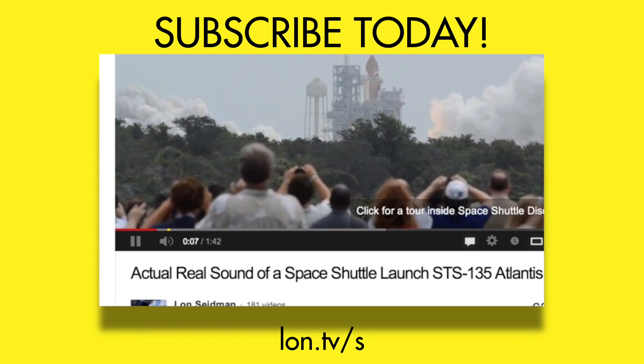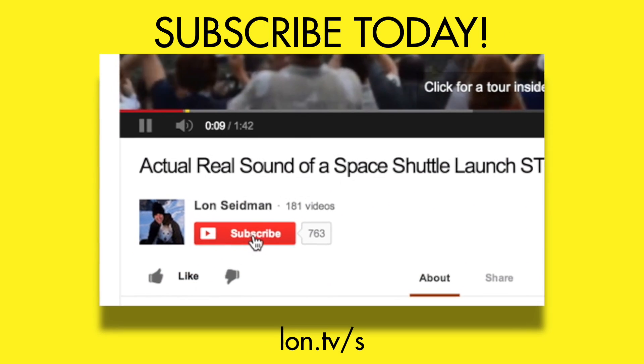And don't forget to subscribe. Visit lon.tv/s.